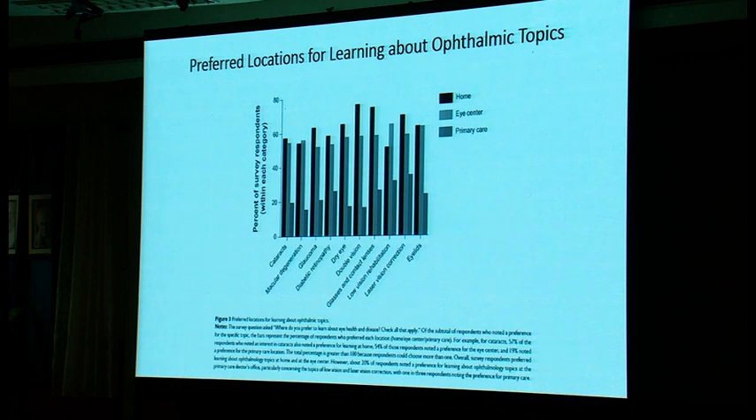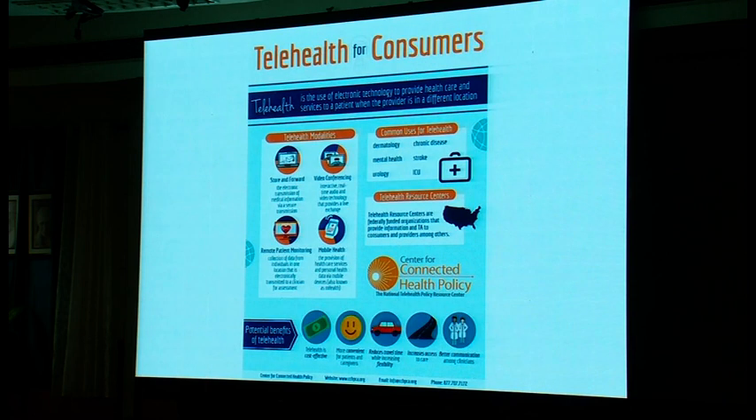Our patients — and I'm sure your patients are the same — would prefer to learn about eye topics at home or at the eye center. It's really an opportunity to take advantage of how people want to learn. Telehealth involves many different aspects: the care we provide to patients, ways for doctors to talk to one another, patient eye care monitoring, and patients interacting directly with us or with other patients. For the rest of this talk, we're going to focus on the aspect of telehealth that relates to the patient with the doctor.